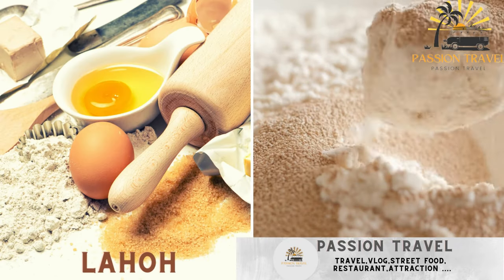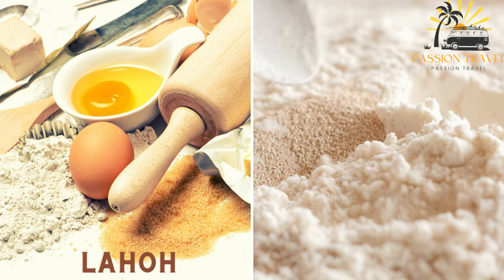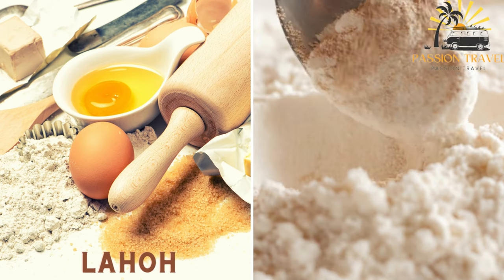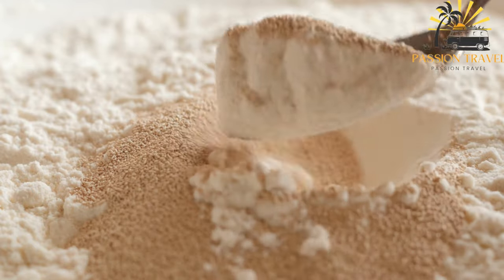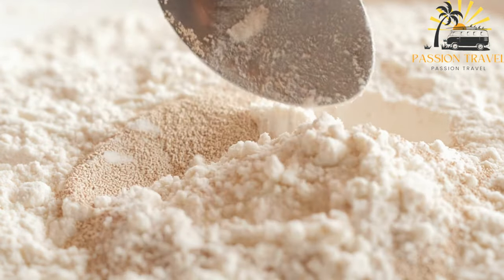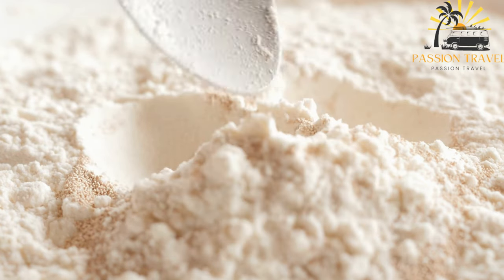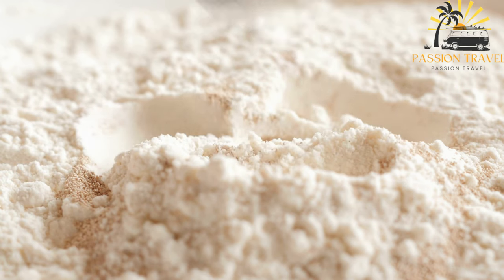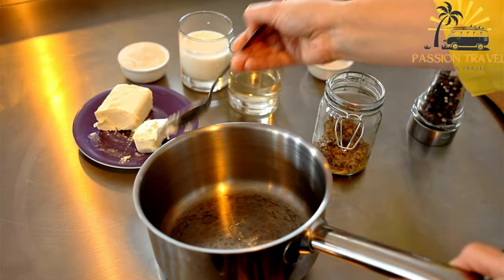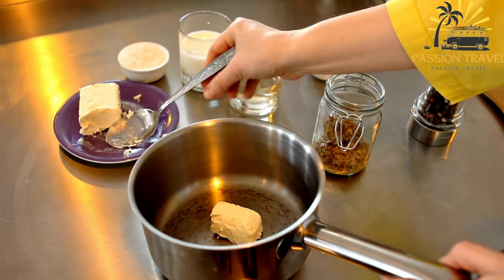La ho is a type of flatbread made with flour, water, and yeast, usually served with honey or butter. It is a popular street food in Yemen and throughout the Horn of Africa, similar to a pancake. The batter is fermented overnight, which gives the bread a slightly sour taste and a spongy texture.